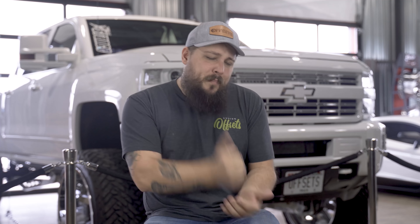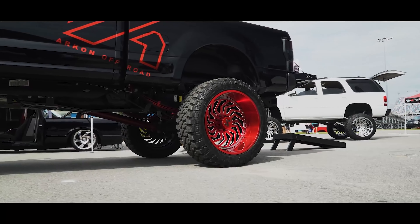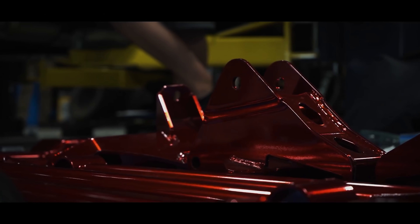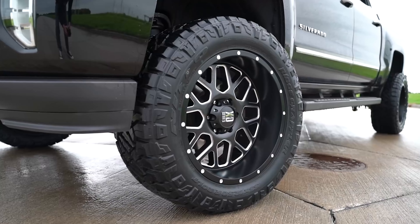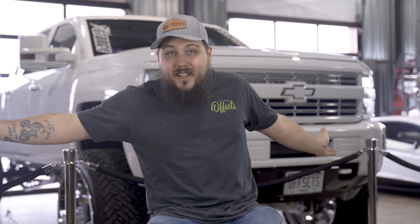Last but certainly not least is BDS Suspension. You probably already knew this one would be on the list — we're running it on multiple trucks here. BDS is one of the most popular suspension brands on the market. They've been around a long time, have really high quality, and offer a ton of add-ons including Fox products. They also have a bulletproof warranty — basically, if you break something jumping your truck, they'll replace it, no questions asked. They even have a dedicated warranty department. Their most popular kit is a six-inch lift for the '14 to '18 Silverado, and they offer four- and six-inch kits for pretty much every truck — Ford, Chevy, Dodge, gas or diesel. Their most desirable kits all feature coilovers.